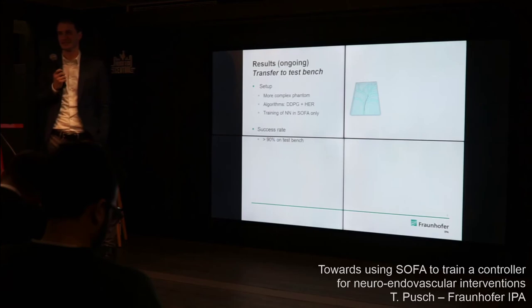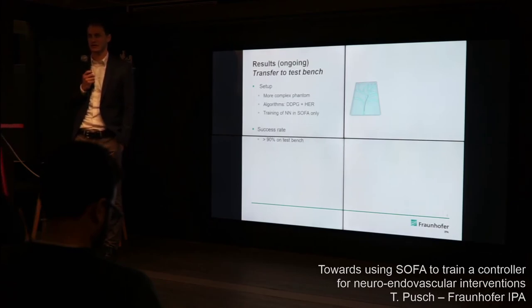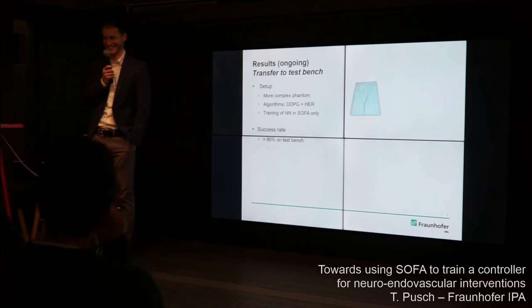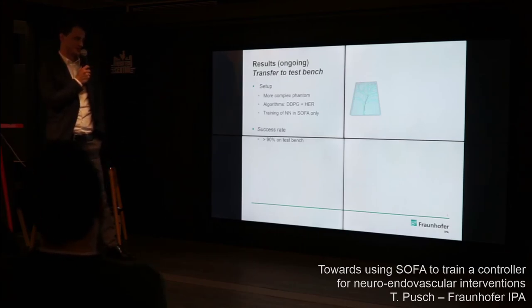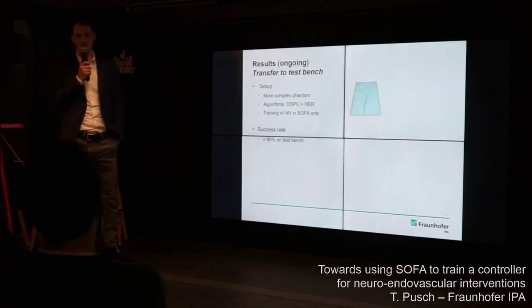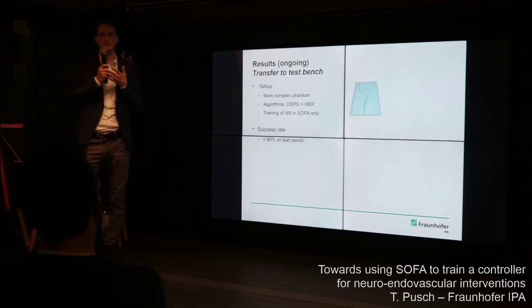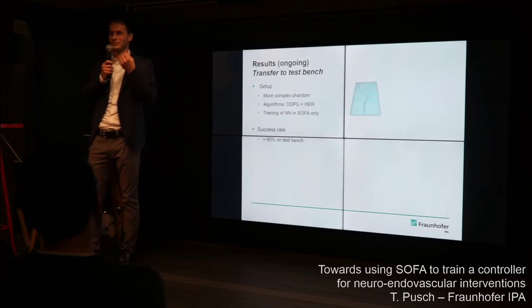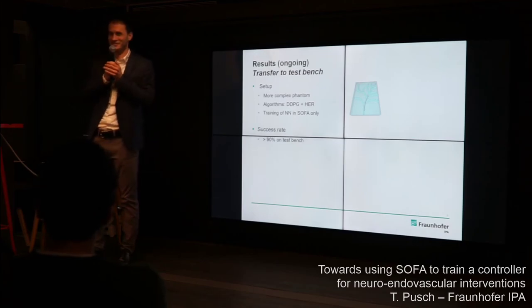Question: When running 5,000 simulations, does the collision model sometimes fail and the catheter pass through the vessel wall? Yes, that is an issue. Right now we make sure the simulation is stable enough to avoid the catheter puncturing through vessels. But it's a balance — making the instrument very flexible prevents wall penetration but isn't realistic. Making the simulation both robust and realistic is definitely one of the issues we're actively working on.